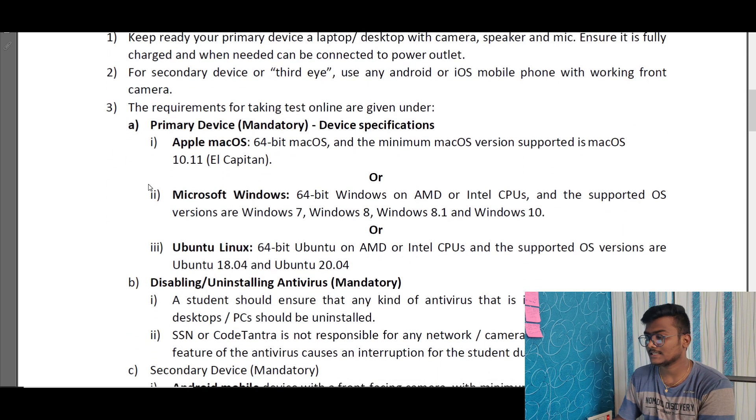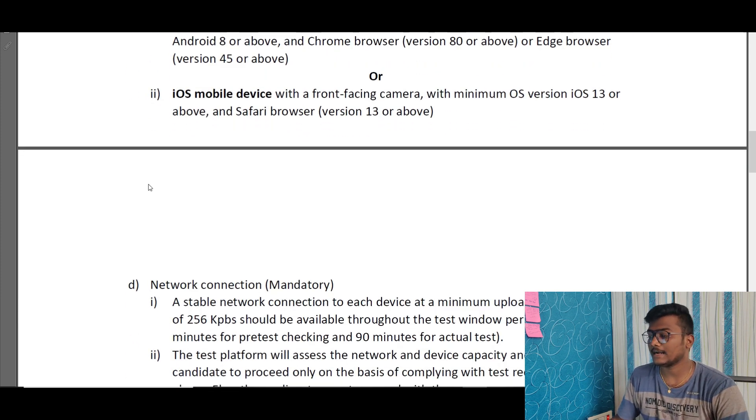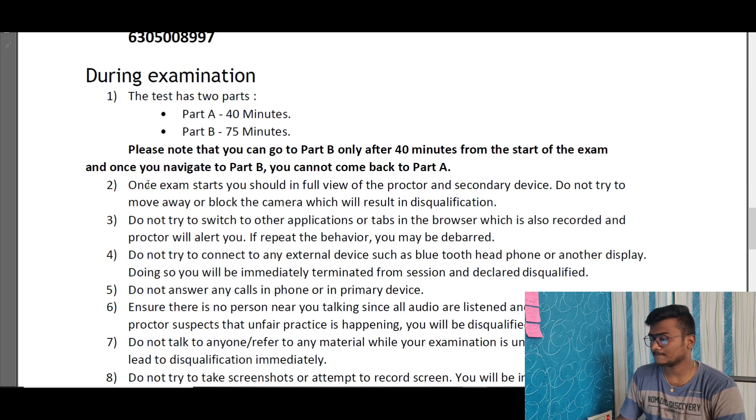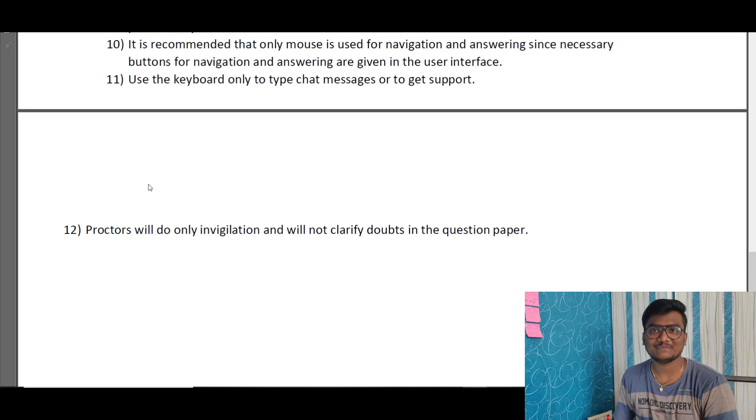Disabling or uninstalling antivirus is mandatory. Any antivirus installed on the laptop should be uninstalled or disabled — SSN and Code Tantra are not responsible if antivirus protection blocks the camera or microphone. Many students last time reported their camera showing as disabled due to antivirus. For mobile, a front-facing camera is mandatory on both Android and iOS. The minimum network speed required is 256 kbps. Part A is 40 minutes and Part B is 75 minutes. Proctors will only invigilate and will not clarify doubts about questions.